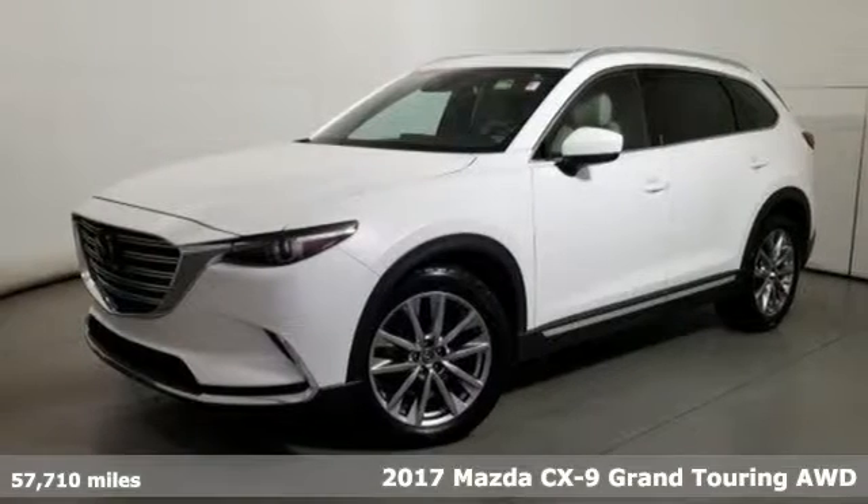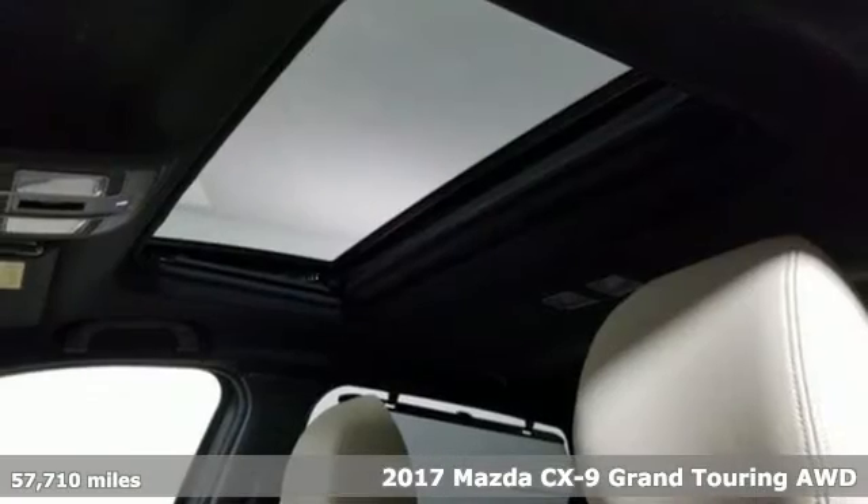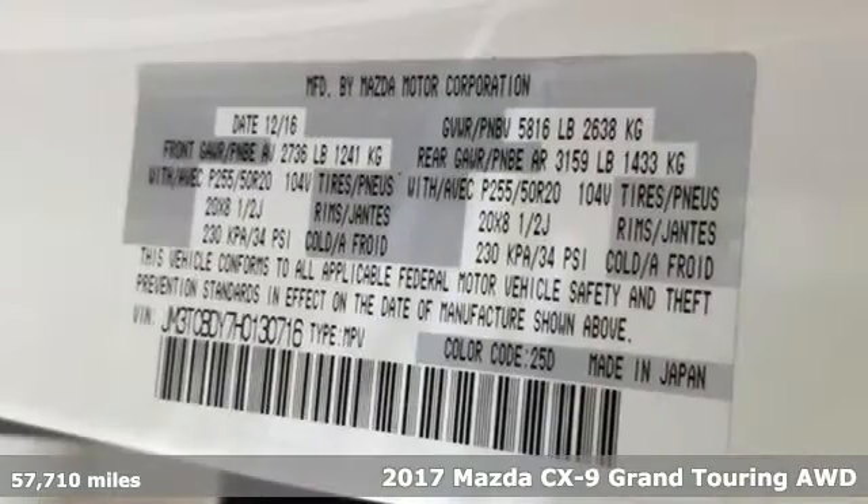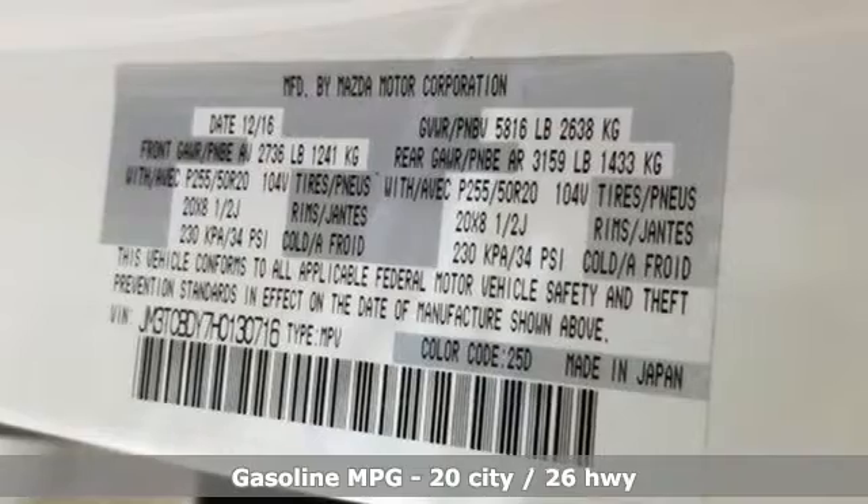It's a 2017 Mazda CX-9. With a combination of athletic flair, sporty handling and practicality, the CX-9 is the most fun to drive SUV.